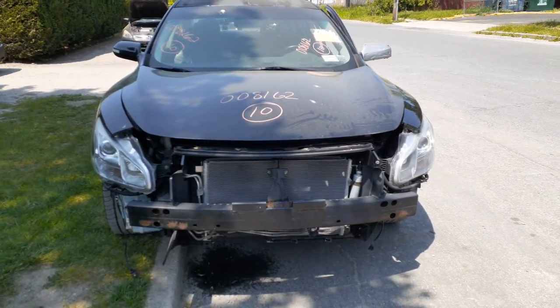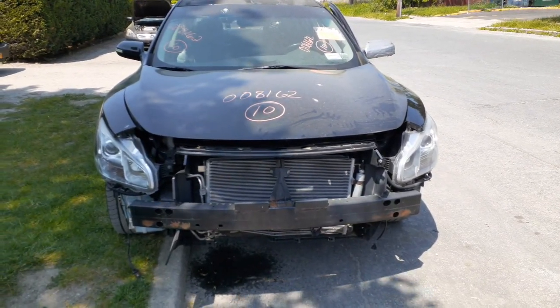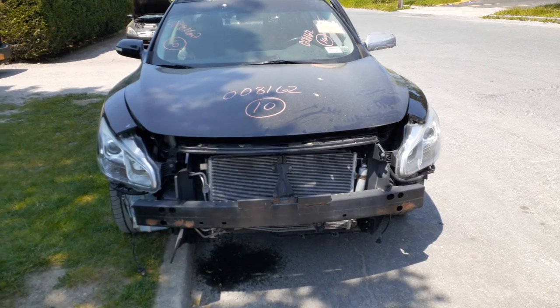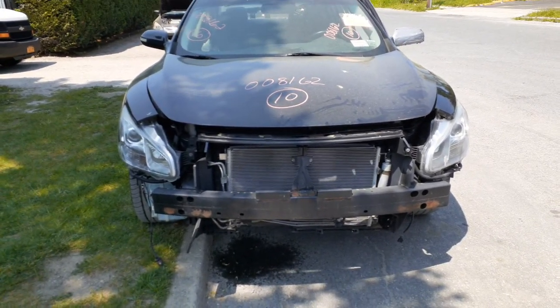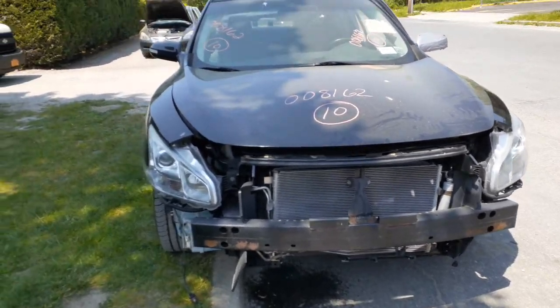A new addition to the inventory is the 2010 Nissan Maxima S-Series, stock number 8162, 3.5 automatic. As you can see, the thing was hit in the front and also walloped in the rear.